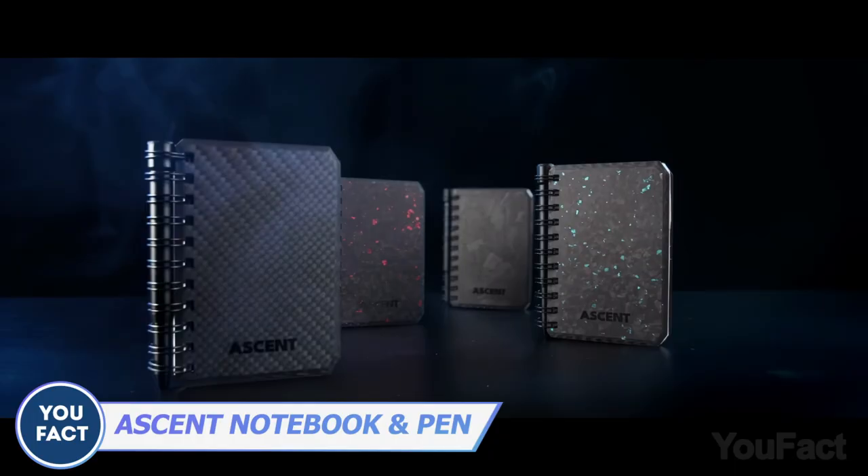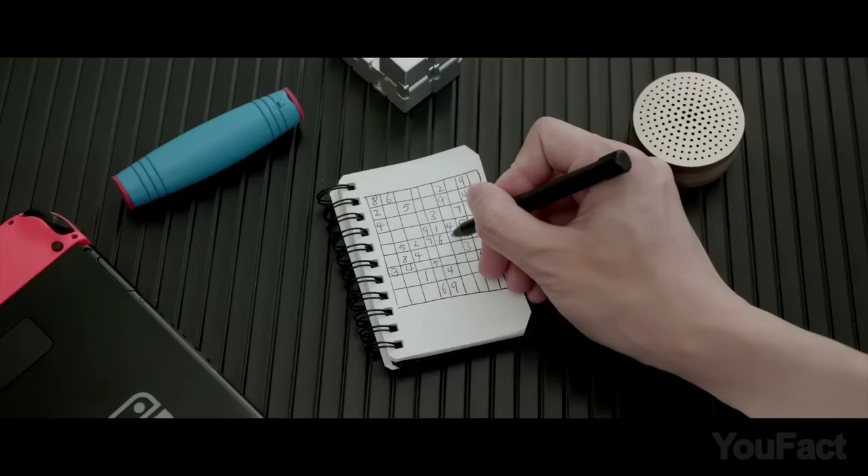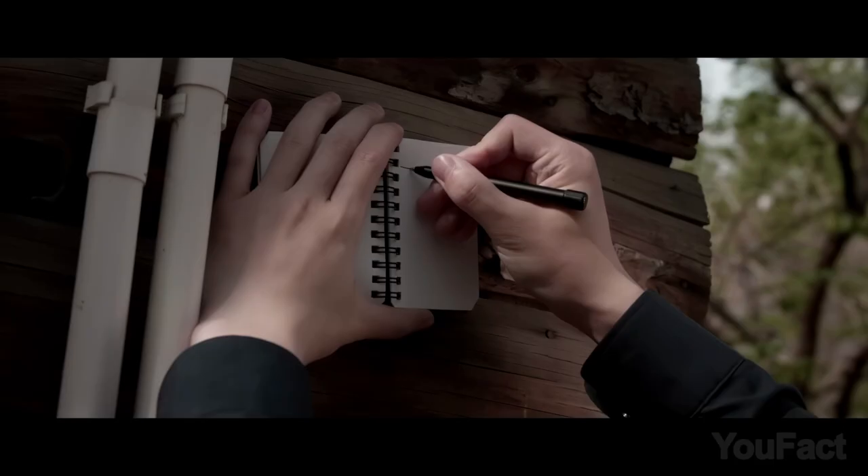Check out this literally indestructible set — burn it, freeze it, it'll be just fine. The Ascent Notebook features a genuine carbon fiber cover that's sleek, lightweight, and built to withstand the toughest conditions. Its waterproof pressed limestone paper pages resist oil and liquids, making it perfect for outdoor adventures.